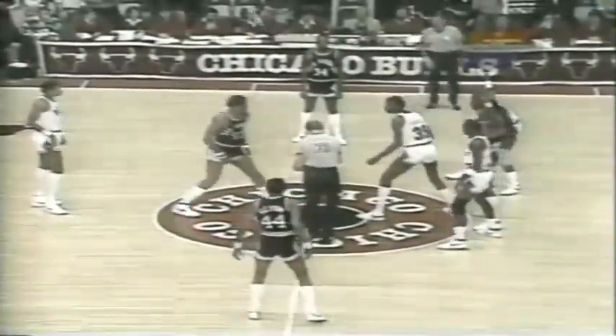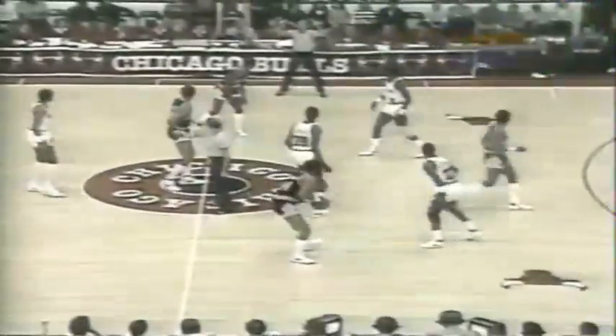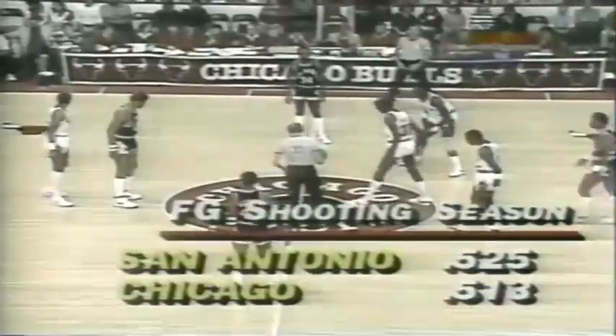We're getting ready to play ball here. The Spurs are in the dark visiting uniforms, Bulls in their home light. Tip — they'll redo it. Looks like that was stolen just a little bit, not thrown quite high enough.